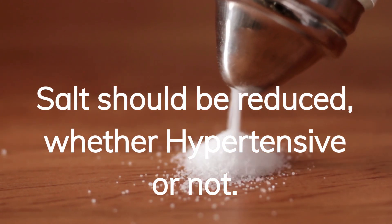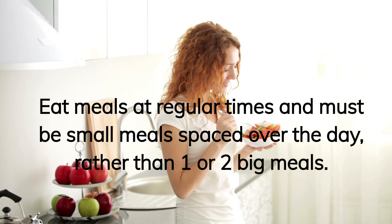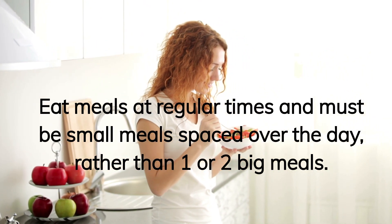Salt should be reduced, whether hypertensive or not. Eat meals at regular times, and meals must be small, spaced over the day, rather than one or two big meals.